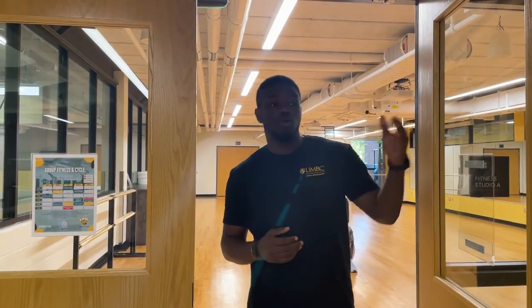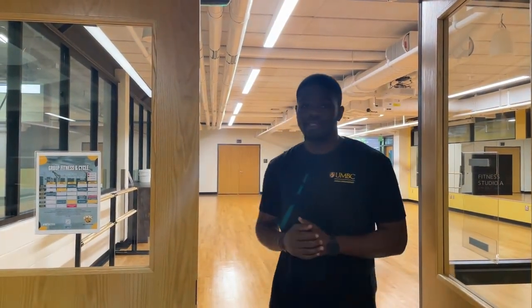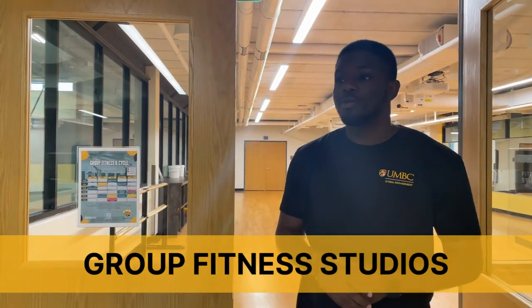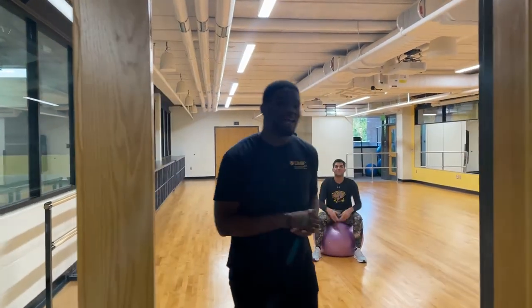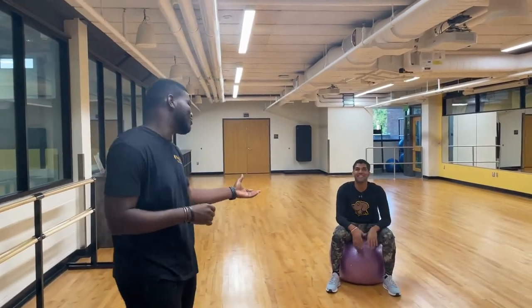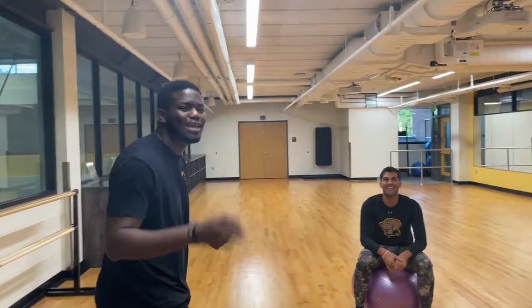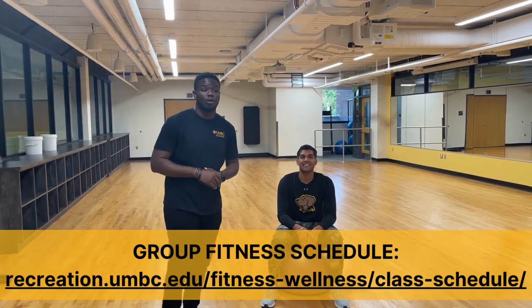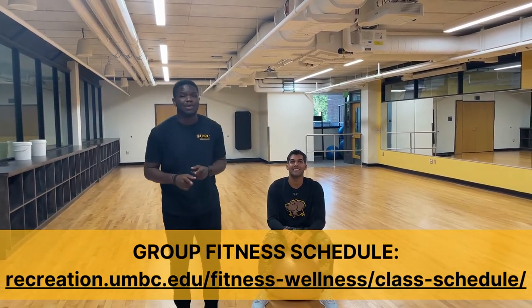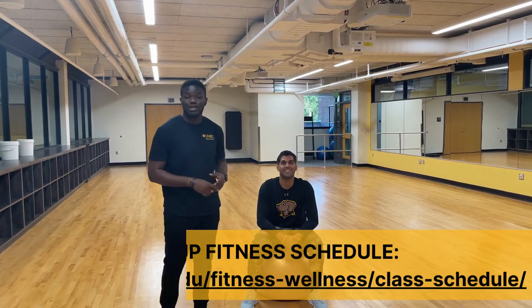After leaving the cardio zone, when you walk out of there, to your right, you will find the group activities room, which is used for yoga, Zumba classes, and a lot more. You can come with your friends or come alone — you'll definitely find people to work out with. Make sure you check the group activity schedule online on the RAC website or follow them on your MyUMBC page, where you can find up-to-date information about the classes. Don't be caught in an empty room!